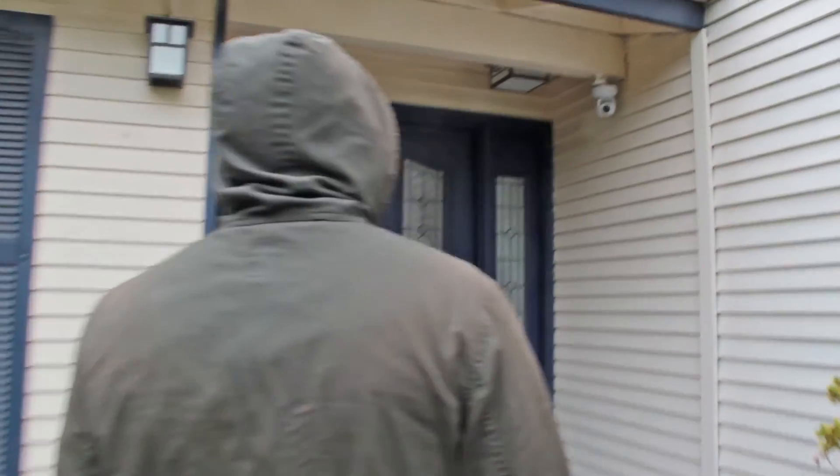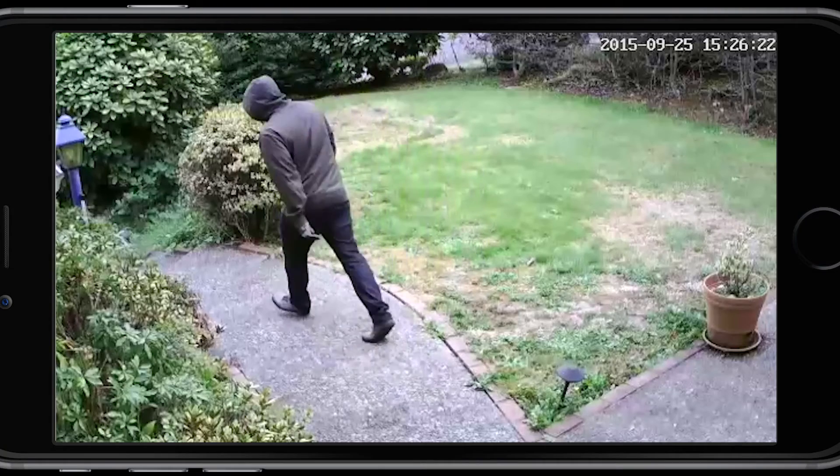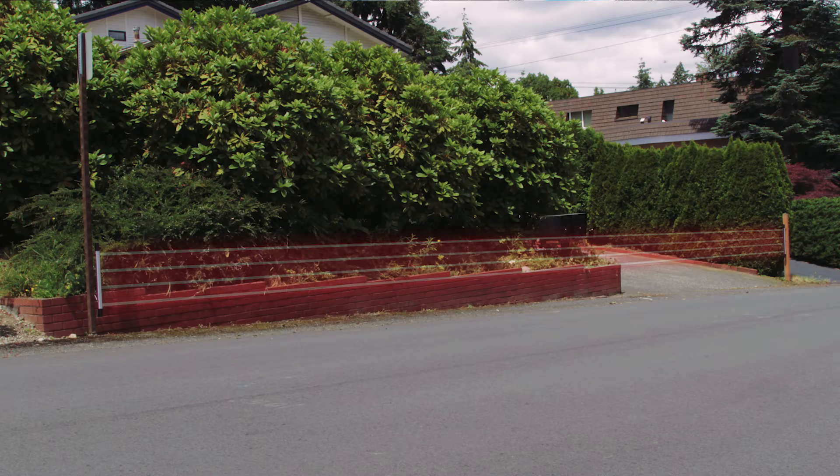At the same time, the NepoSmart camera records a video or takes a snapshot of what happened during that breach. This setup can be placed in any open environment, and unlike motion detection, you'll receive reliable alerts.